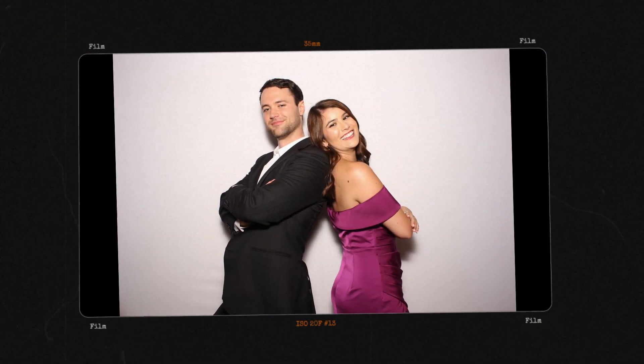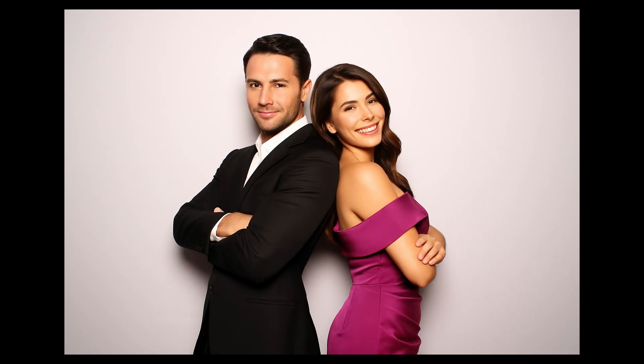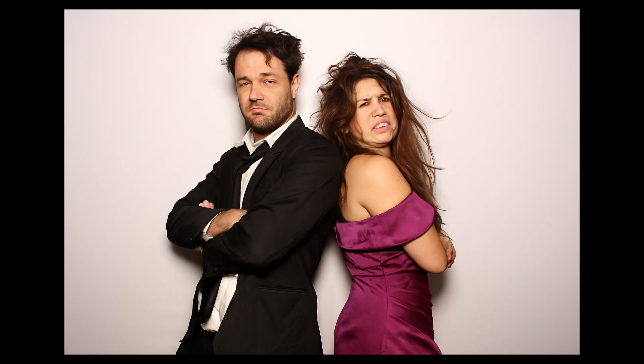The hot or not effect takes a single photo and shows two dramatically different versions — one where the person looks like a top model and another that's, well, let's just say less polished.